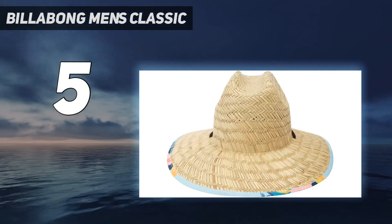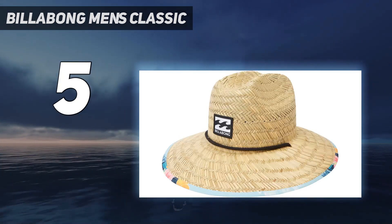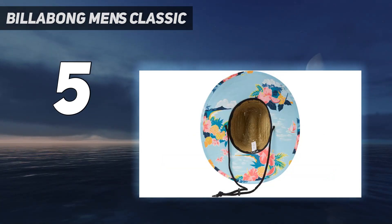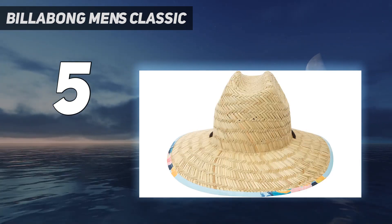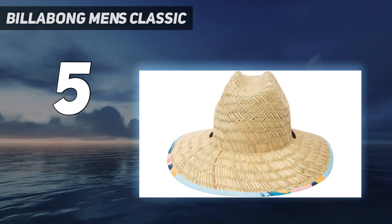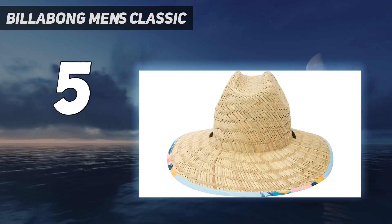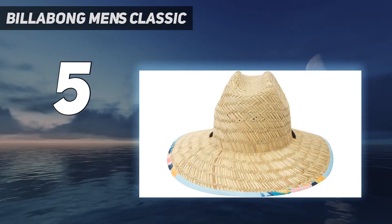As with most straw hats, the Classic Printed Straw Lifeguard Hat won't hold up to being stuffed in a duffel bag or suitcase. Even a slight bend in the brim will break the woven straws used in this hat — but this is the case with most straw hats. It's also worth noting that some light will get through in between the woven straw on top of your head, but it is more tightly woven than some other straw hats we tested. If you're looking for the most protection on the top of your head, check out a different hat. But for an affordable and stylish straw hat for casual summer days, this hat is hard to beat.